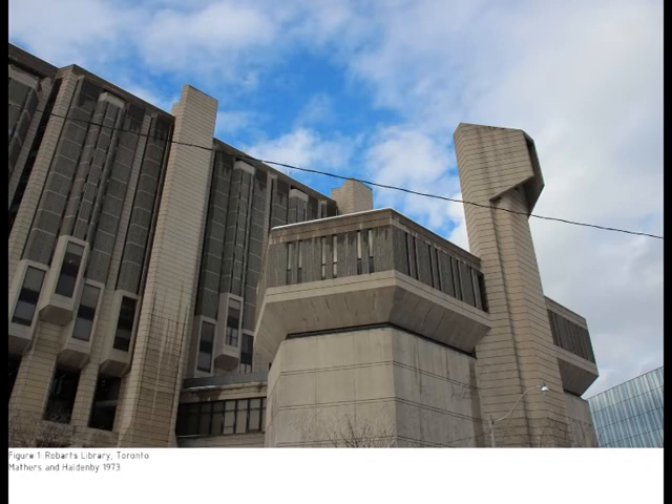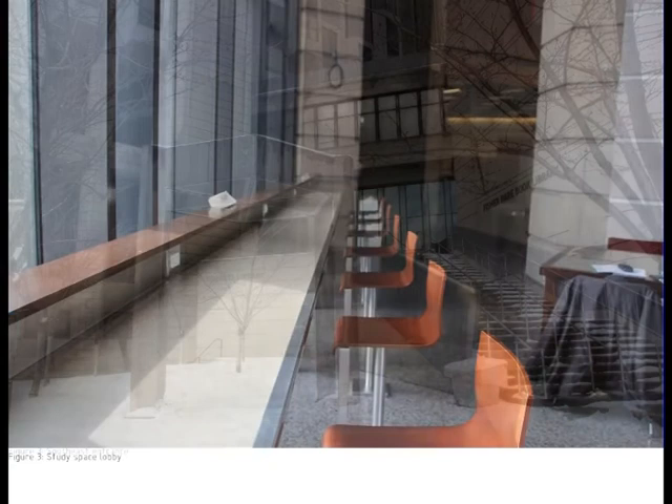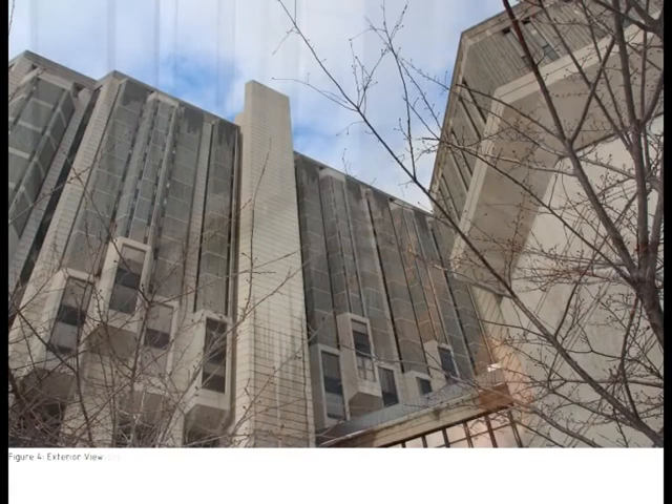Robarts Library is a massive brutalist building that finished construction in 1973 and was designed by Mathers and Haldenby. It is the largest of UofT's libraries, thus seeing a great amount of traffic, having some difficulty having enough space during exam season. The building is seen by many as intimidating and ugly.